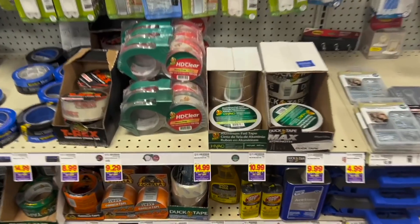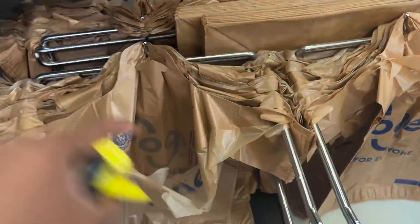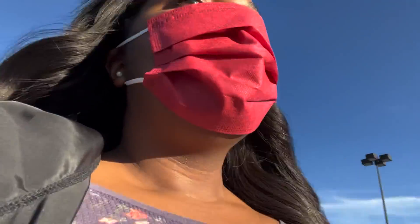Oh look, perfect. So we got our Goo Gone. I'm getting old because it said 4.99 on the tag — it was like on sale — but it rang up for 5.99. I said they said 4.99 and I'm not even doing stuff like that. I thought that was so funny.